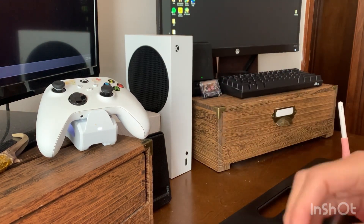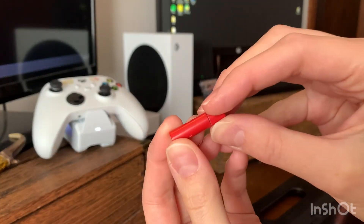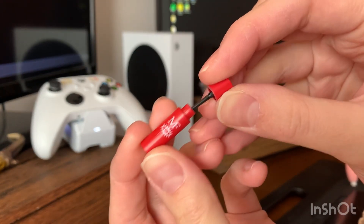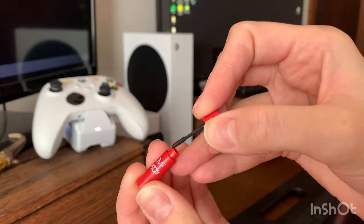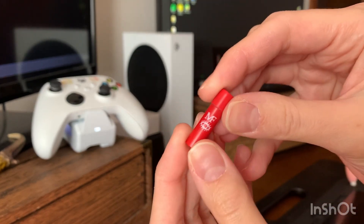We're going to start with the tiniest things. Oh my gosh, they're so cute. I got this little mascara — look at that. And then you just pull it out. It's so detailed. I've never bought mini brand stuff before, and I'm blown away.